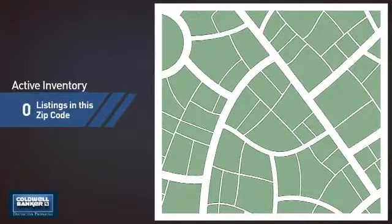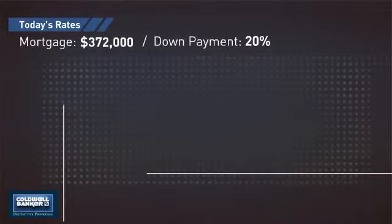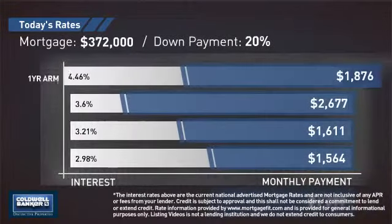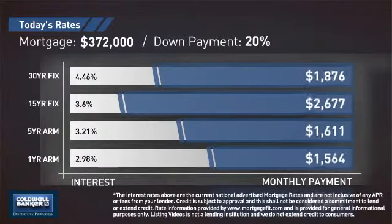Wondering how it stacks up against the competition? There are now three homes on the market within this zip code. If you're thinking about getting a mortgage for this property, you could be looking at these options with regards to current interest rates and monthly payments.